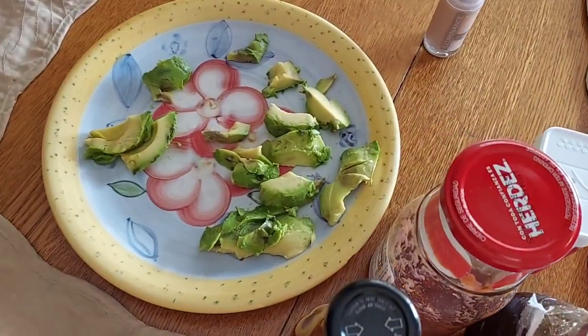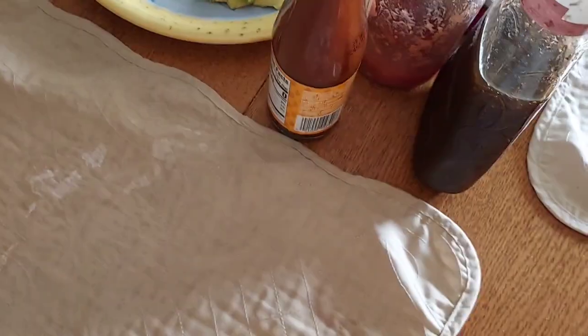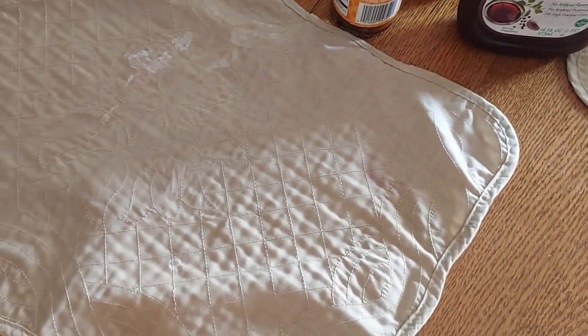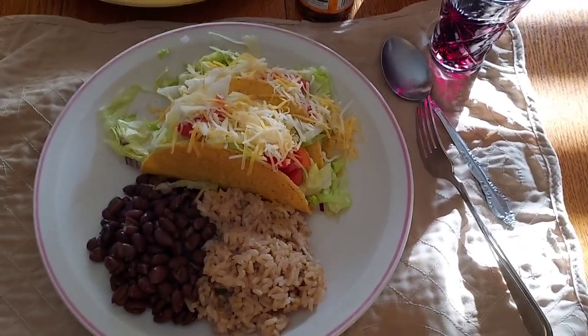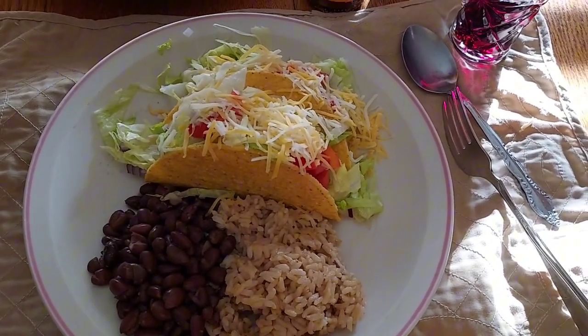So here we have avocado for our taco, hot sauce, salsa, and we like to put a little bit of salad dressing on our tacos. I will show it to you when it's all plated up. And it is Taco Wednesday. I know we have tacos a lot, but this is just an easy, quick dinner that I almost always have ingredients for.